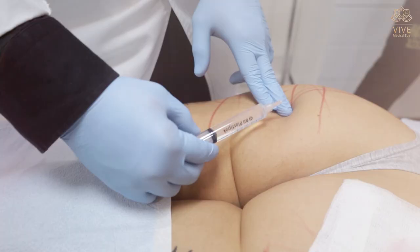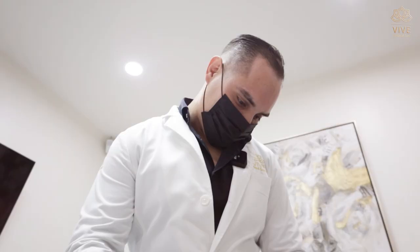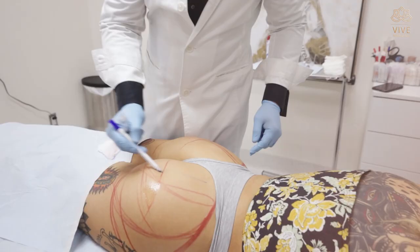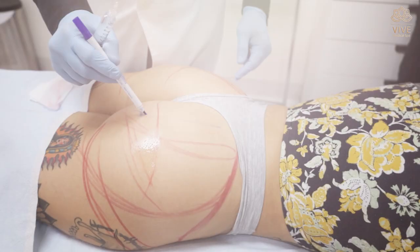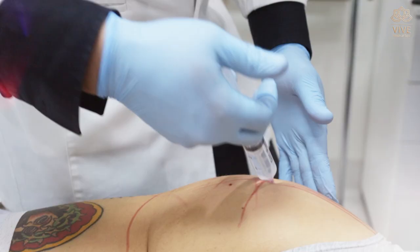Hi, I'm here at Vive today to get a procedure done. I'm here to see Dr. Sergio. I'm really excited to see my results. I'm here to get a little bit of filler in the butt and hip area and I can't wait to see how it looks.